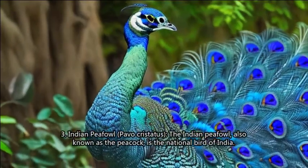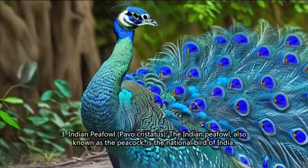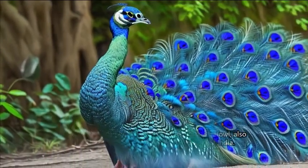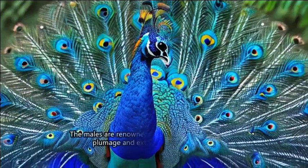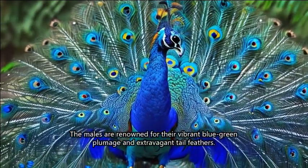3. Indian Peafowl (Pavo cristatus). The Indian peafowl, also known as the peacock, is the national bird of India. The males are renowned for their vibrant blue-green plumage and extravagant tail feathers.